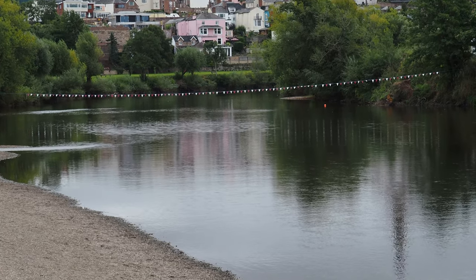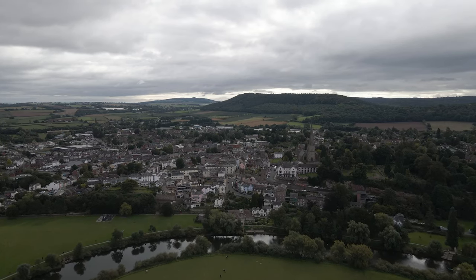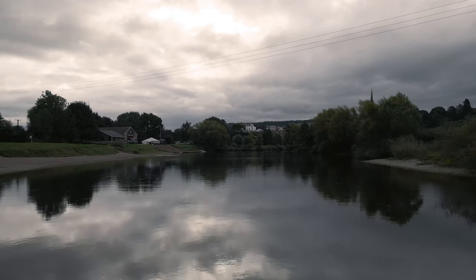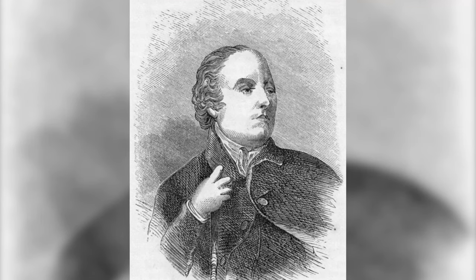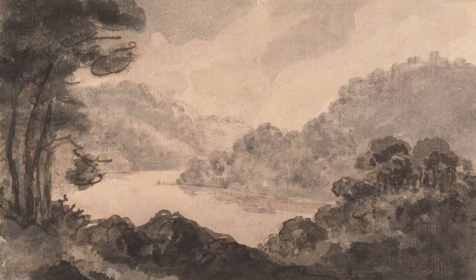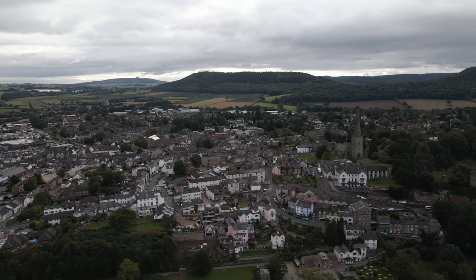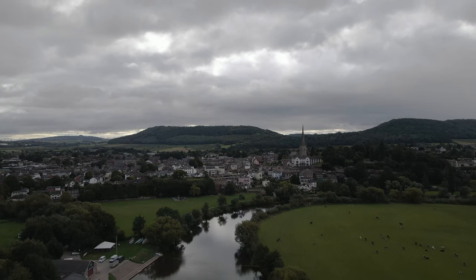A fun fact about Ross-on-Wye is that the town actually promotes itself as the birthplace of British tourism. It's said that in 1745 the local rector began taking his friends out on boat trips down the valley. Popularity began to grow, and then in 1782 the author William Gilpin released a book called Observations on the River Wye, which was actually the first illustrated tour guide to be published in Britain. After this, demand grew so much that by 1808 there were eight boats making trips down the river, and by 1850 the area was firmly established as a tourist destination.